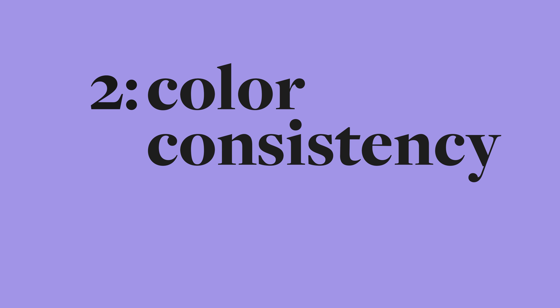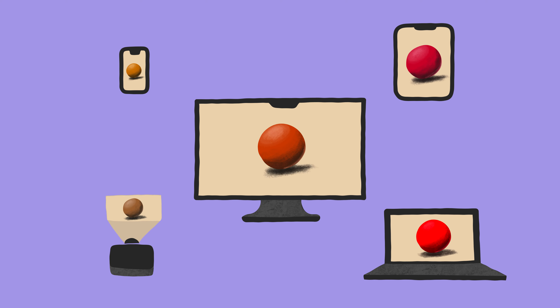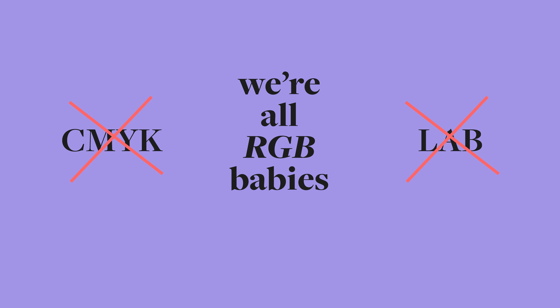The second reason is consistency. Every phone, laptop, desktop, projector, and operating system has its own different ways of interpreting and displaying colors. Having a correct workflow will help you decrease the amount of unexpected differences in the image you create between different systems. And to state the obvious, everything I talk about is regarding the RGB color model, since other color models like CMYK or LAB aren't really relevant to CGI.